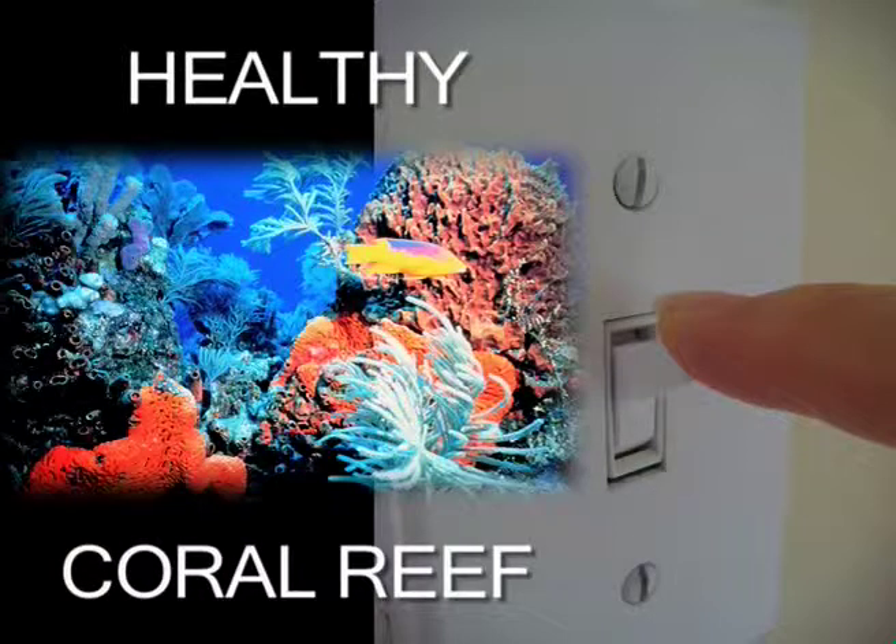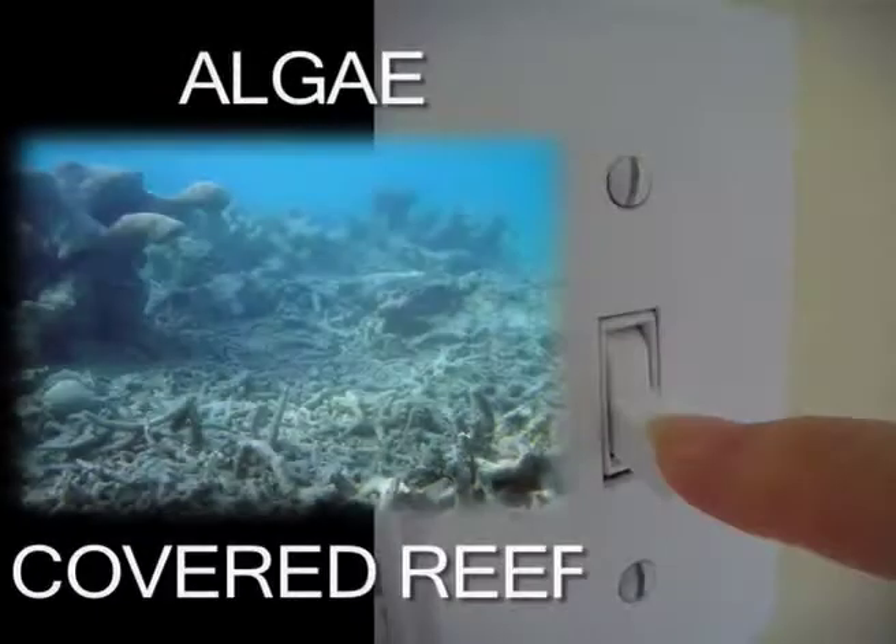It's important to understand that an ecosystem like the Indian River Lagoon is like a light switch. With each addition of pollutants, we put a little more pressure on the switch. At first, we don't see much change until we pass the tipping point, and then the entire ecosystem shifts to an unhealthy but relatively stable state. It's hard to flip that light switch back.